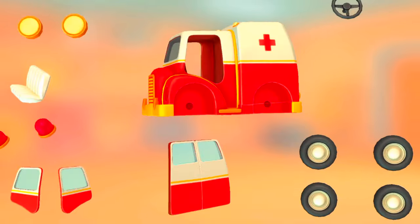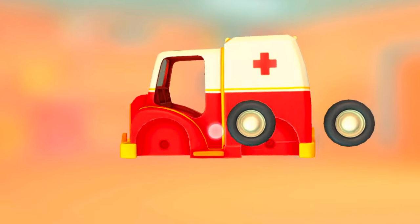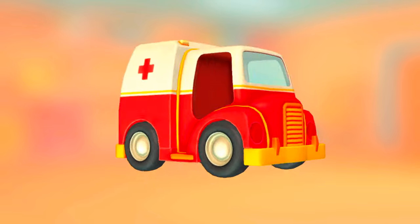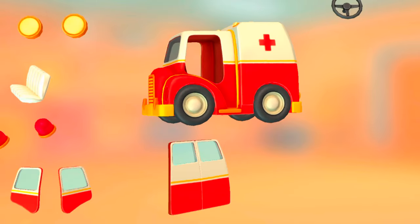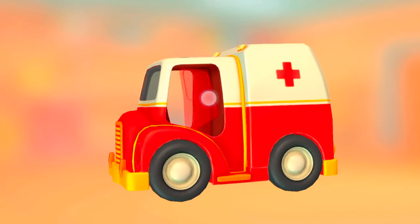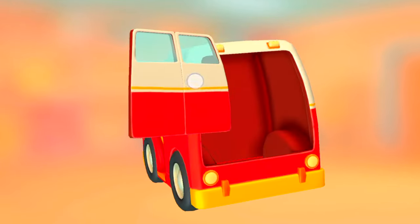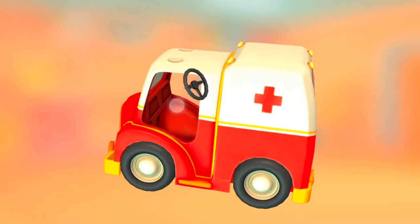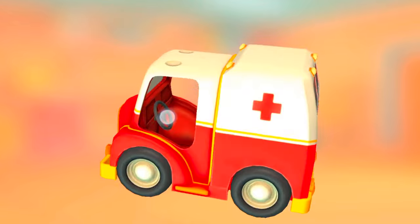Truck cabin. Wheels. Wheels. Door. Door. Back doors. Steering wheel. Steering wheel.